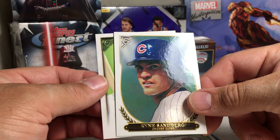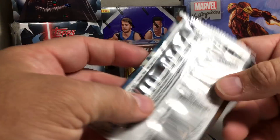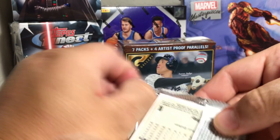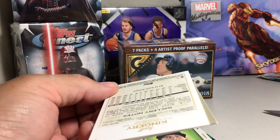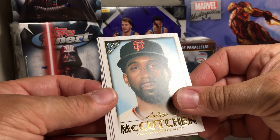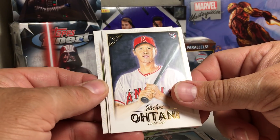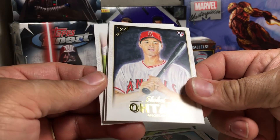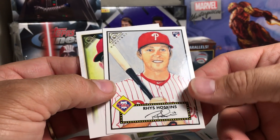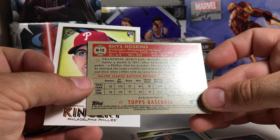There's the MVP Christian Yelich, Victor Robles rookie, Ryne Sandberg and Dustin Pedroia — some pretty amazing art, whoever did the art for this set. Next pack: Andrew McCutchen, and Shohei Otani rookie!